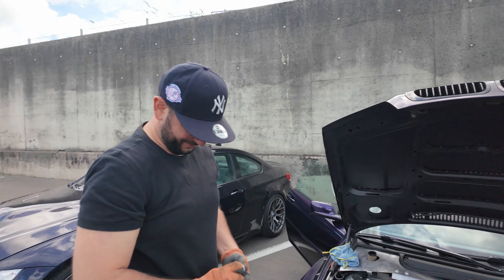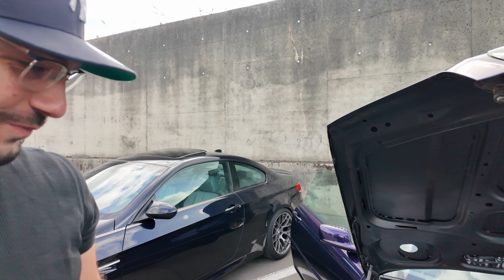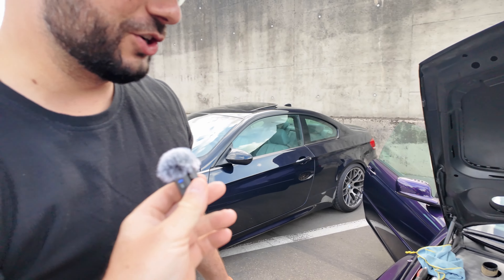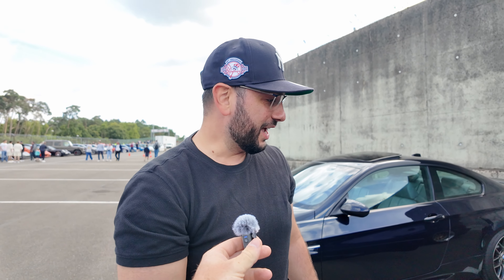We are on day two of Supercar Madness in Belgium here at Zolder. We came with our friend Mo, and he's really in a bind. What happened, Mo? So, if you know this car, I love to control it. And I came here and everyone was wanting flames.